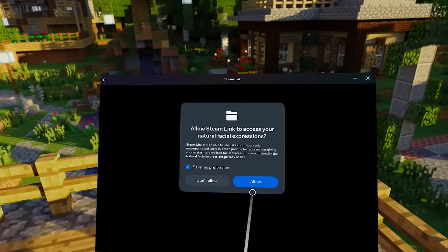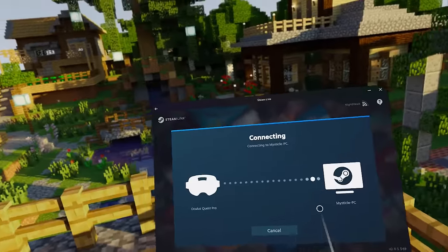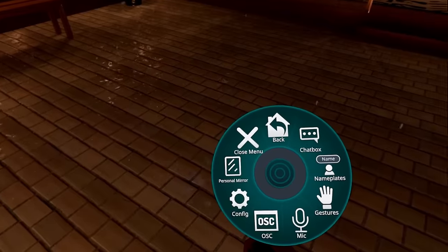I did try to test this. When you launch the Steam Link application on your Quest Pro, it does ask you for access to tracking expressions, which is great. Then I launched VRChat and enabled OSC, and yes, I could see my OSC showing up, and the right eye blinking was working.